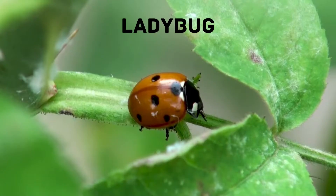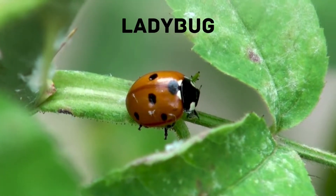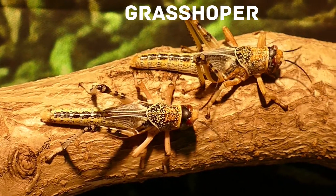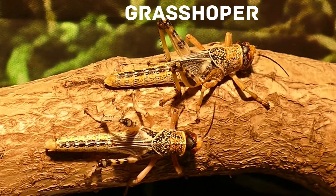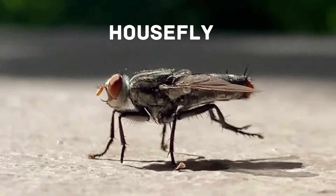Ladybug: most ladybugs have oval dome-shaped bodies with six short legs. Grasshopper: grasshoppers are leaping insects that are found all over the world. They live mostly in forests or grasslands but are also common in gardens.